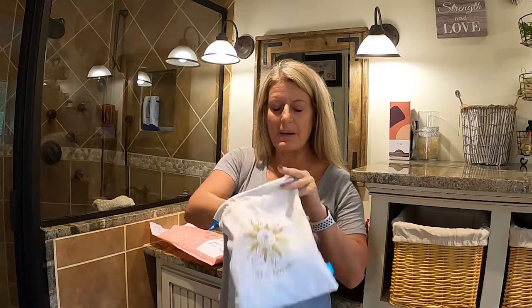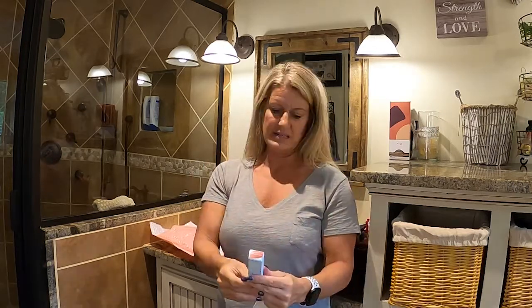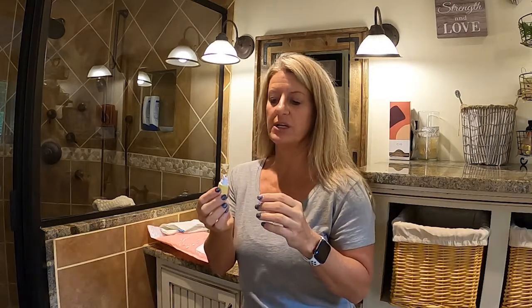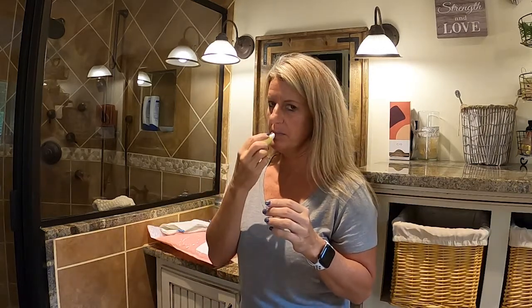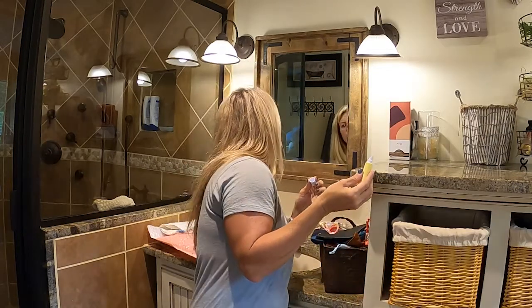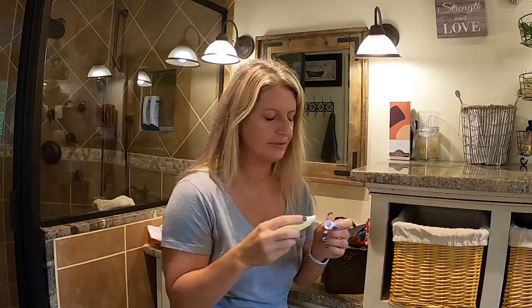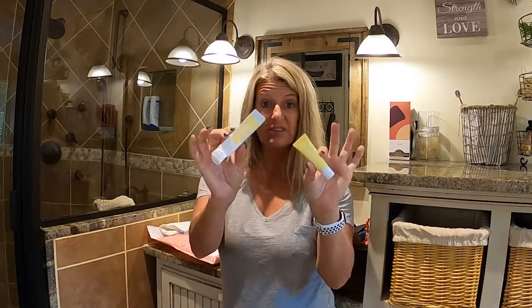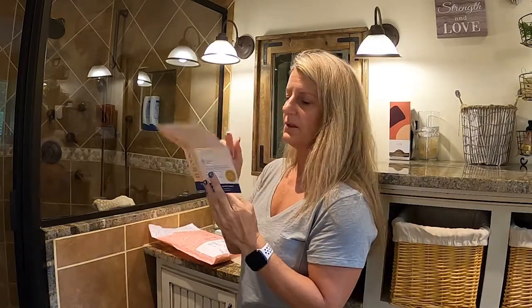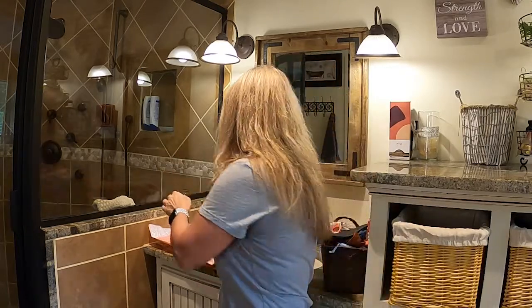So this Ipsy bag has an SPF jelly glaze. This one has a little jelly glaze — it's like a colored lip balm. It looked like it had a color, but I don't see much color on my lips. This is Tarte. I mean, it sends really name brand stuff — that came in my bag. They usually send you a little card that tells you about the different products.